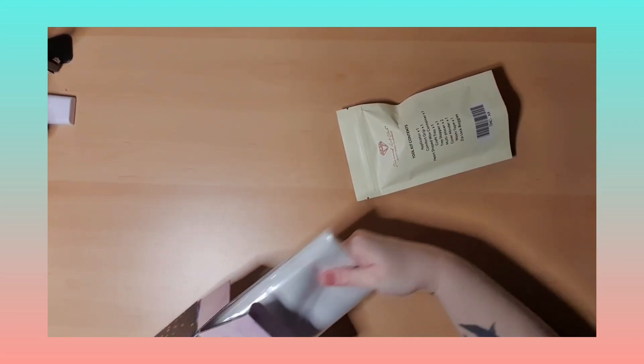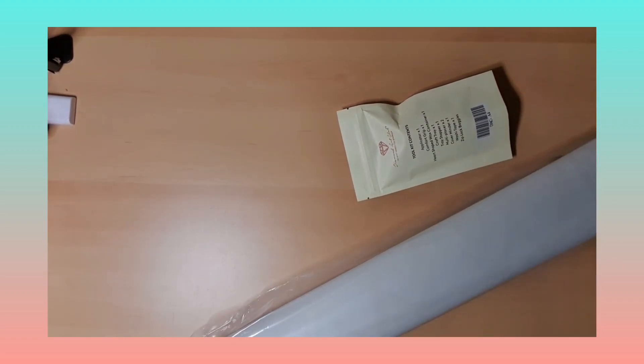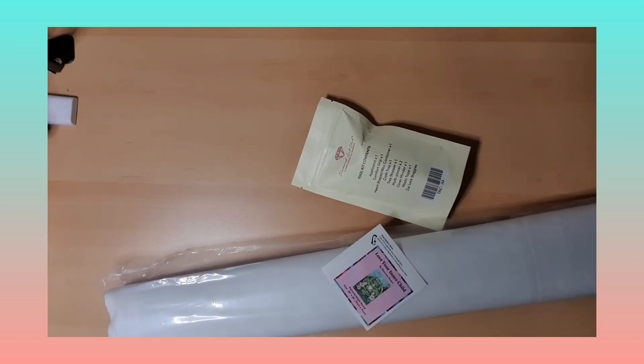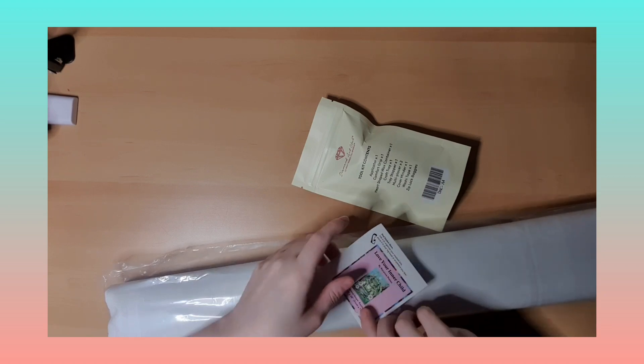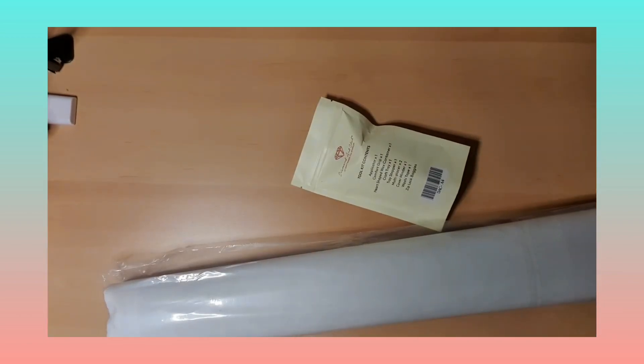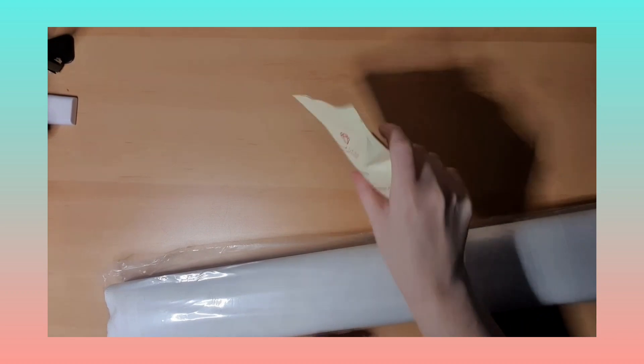Okay, so where is the little sticker? Give me two seconds. Okay, let's see — it was a little bit stuck here but I did find it. You can see how cute it is, he's so lovely.